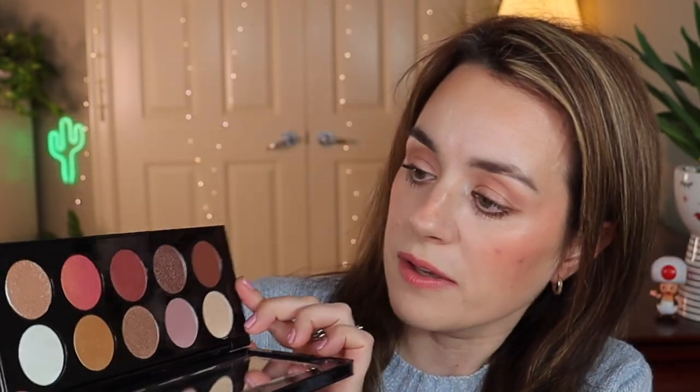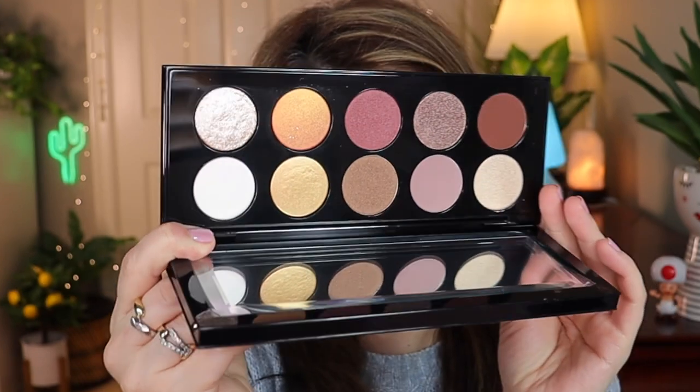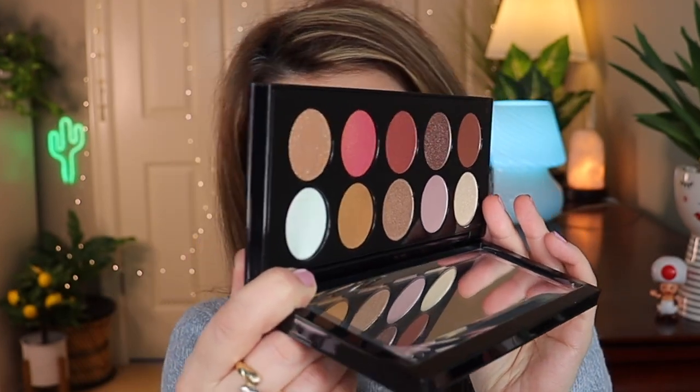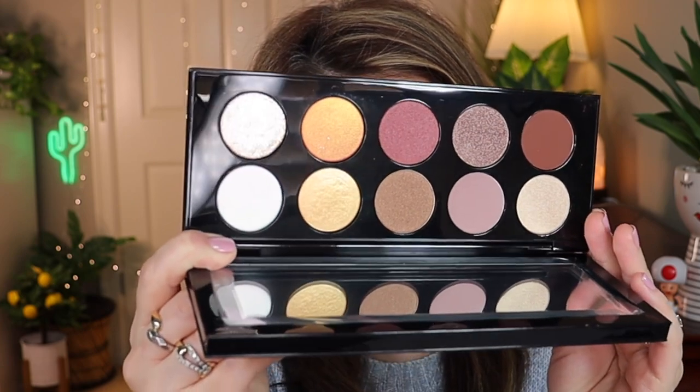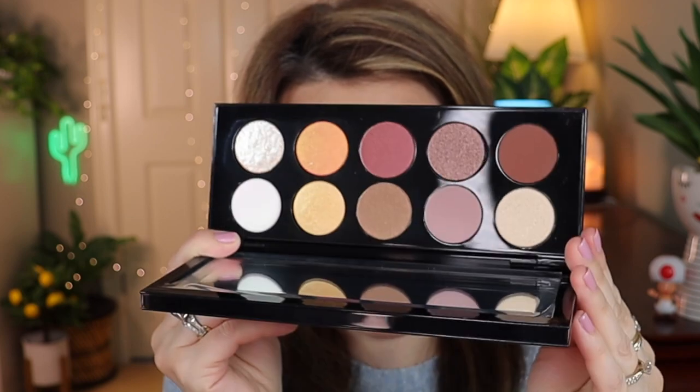Look at these two shades right here - check out that shift! You see the pink and now you see the brown-yellow. Look at those nice neutral shades - it looks pink and then when I move it the pink disappears. I love Pat McGrath palettes, this is my third Mothership palette and I can't wait to do a look with this one. This one is from the Pat McGrath website, not Sephora.